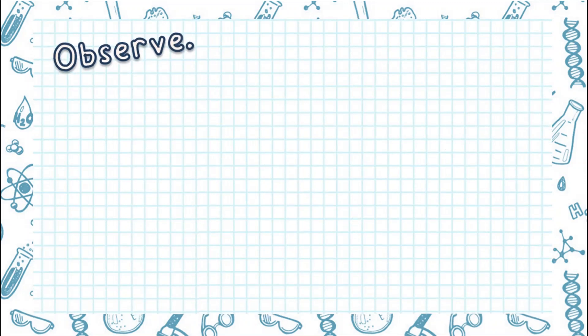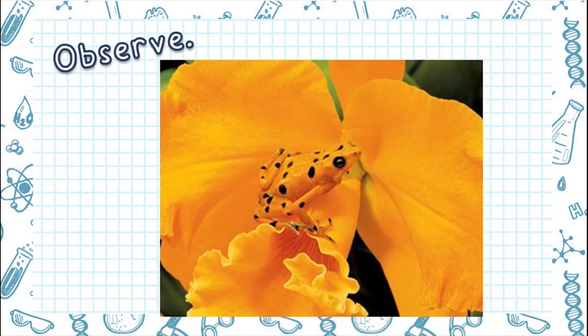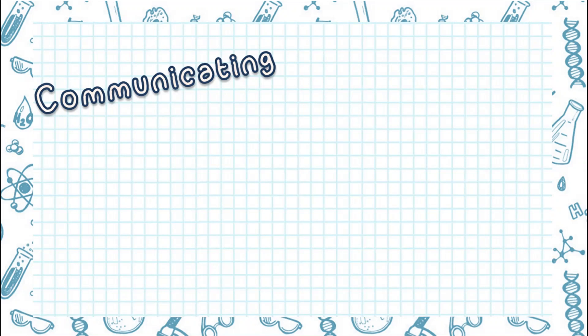Look at this picture. Can you find the hiding animal? That's right! There's a frog in the picture! Nice observation skills you have there! Next, let's go to communicating.